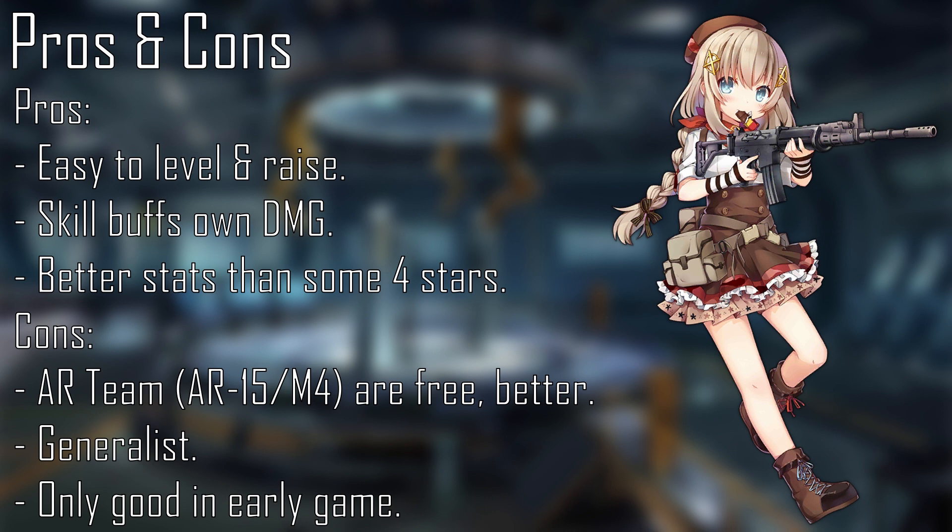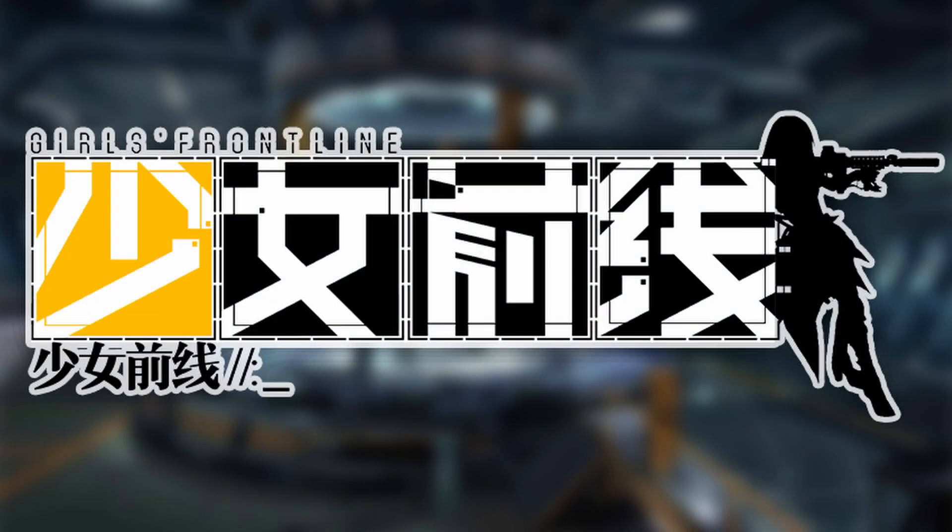Overall, she's good up until Chapter 3 or Chapter 4. But realistically, you'll replace her when you get M4, and I think that's in Chapter 2 — probably before, or around the same stage that FNC becomes a stage drop. Thank you for watching. Please follow my Twitter for updates, and please check out my other Arknights and Azur Lane videos as well.